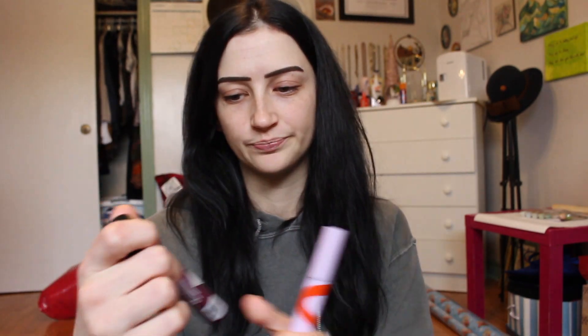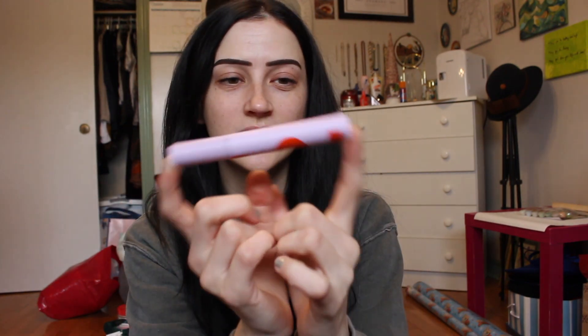Also from Essence: the Volume Stylist 18-Hour Last Lash Extension mascara with lengthening fibers. This one is amazing mixed with the Lash Princess — it's a dream combination. I used to use Too Faced Better Than Sex mascara combined with Benefit Roller Lash, and oh my god, those were the best lashes of my life. I need to get that combination back.